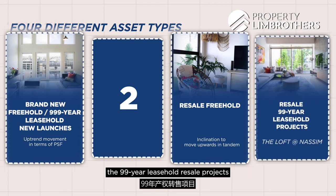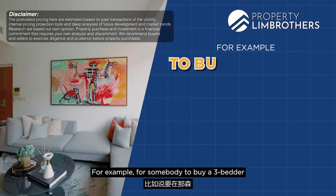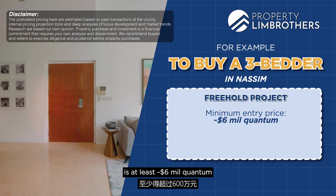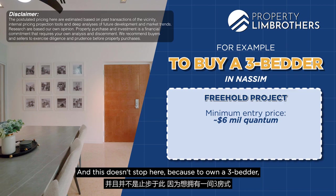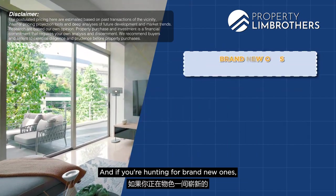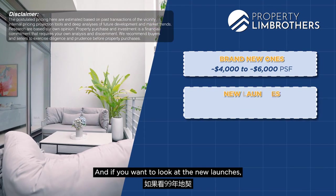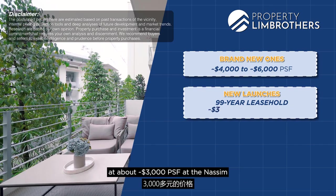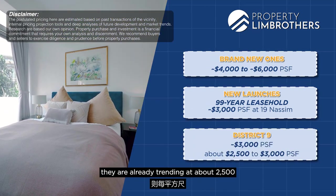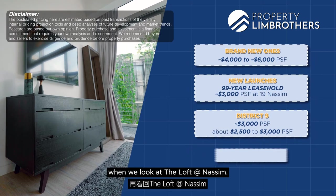For example, to buy a three-bedder on Nassim in a freehold project, the minimum entry is at least six million dollars quantum — and it could be six, seven, eight, or even nine million for freehold. Brand new projects require at least four thousand to six thousand plus dollars per square foot. New 99-year launches at Nassim are already trading at about three thousand plus per square foot. For District 9 99-year resale projects, they are already trading at about two thousand five hundred to three thousand dollars per square foot.